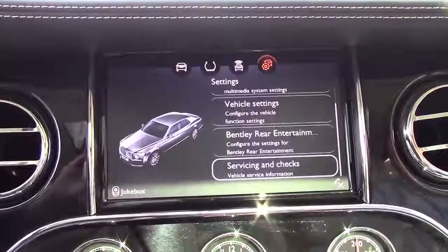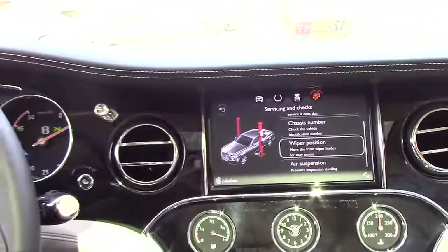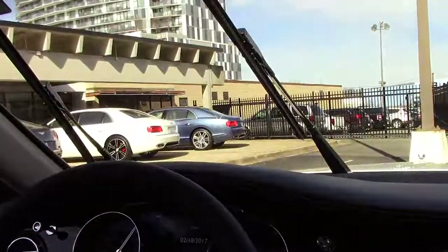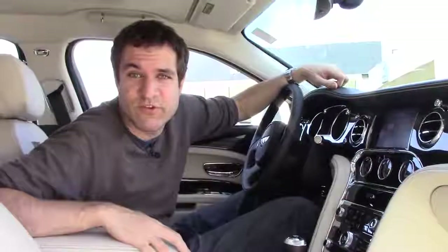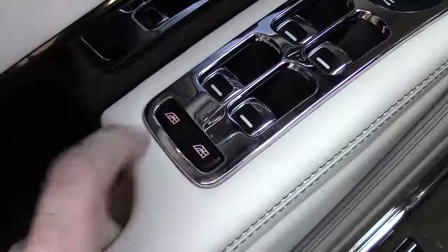Here's another interesting feature — in the servicing and checks section of the infotainment system, you can actually place the wipers in the service position. But beyond the infotainment system, there are also a few weird features and quirks. For example, the window switches. In a normal car you can lock the windows so your passengers can't roll them down, but in this car you can lock individual windows. So if one rear passenger is being annoying and the other is being fine, you can just lock out the annoying one from rolling down his or her window.